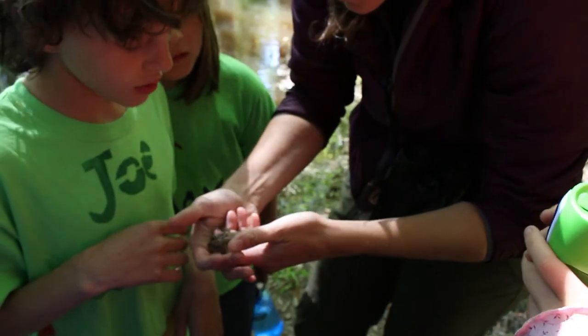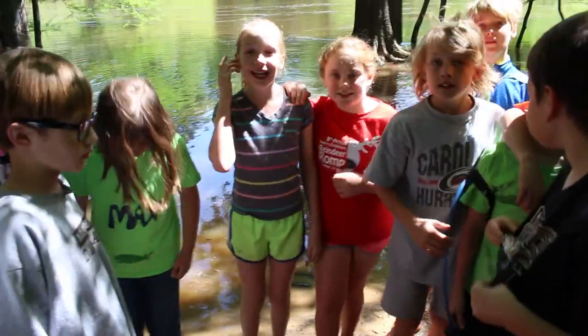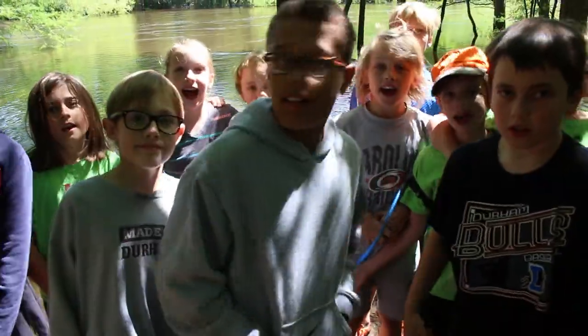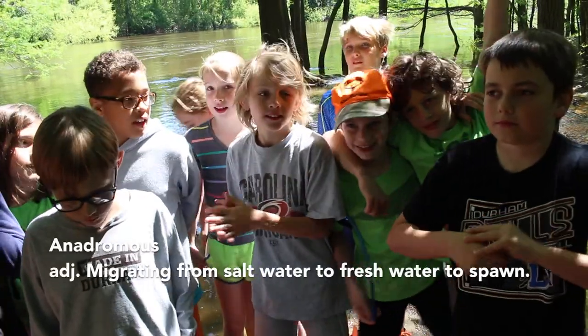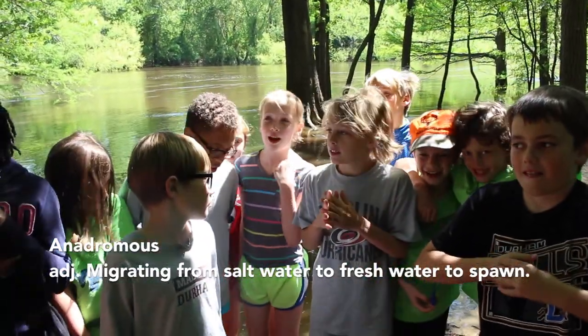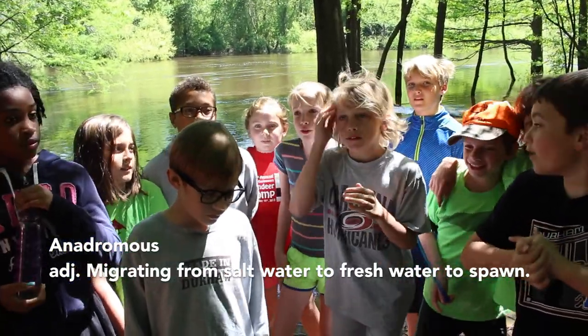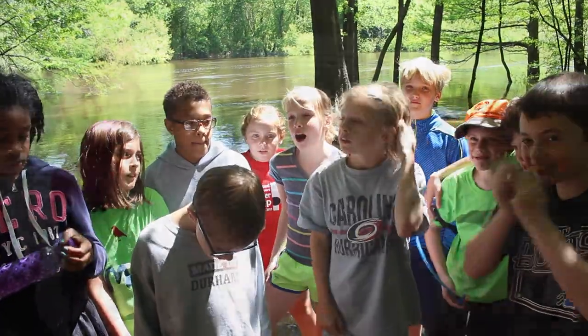All those dark spots — see how they have warts in them. What kind of fish are shad? They're anadromous. Let's say it all together. One, two, three — anadromous! They're going to swim to the ocean and then come back to the river. Anadromous!